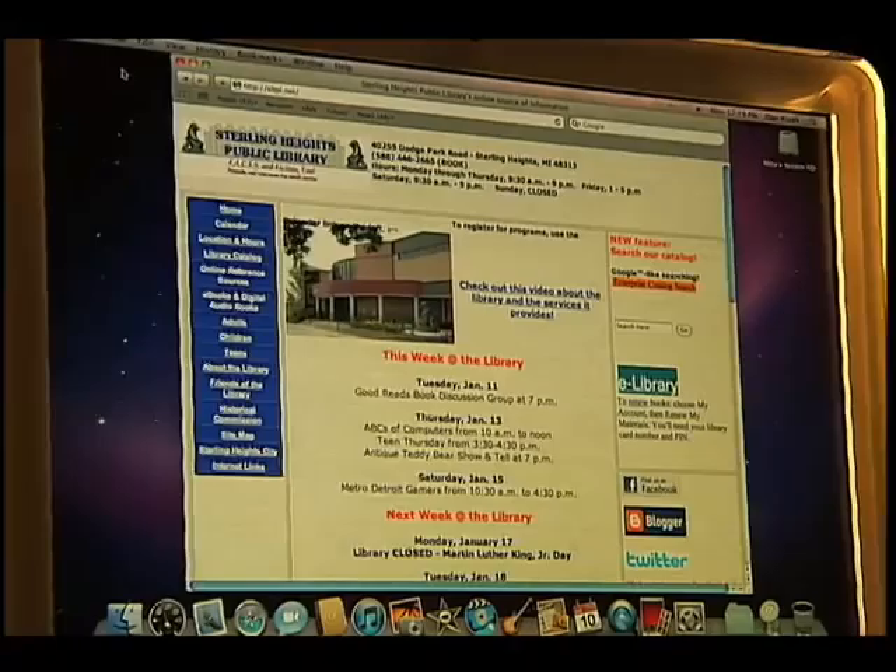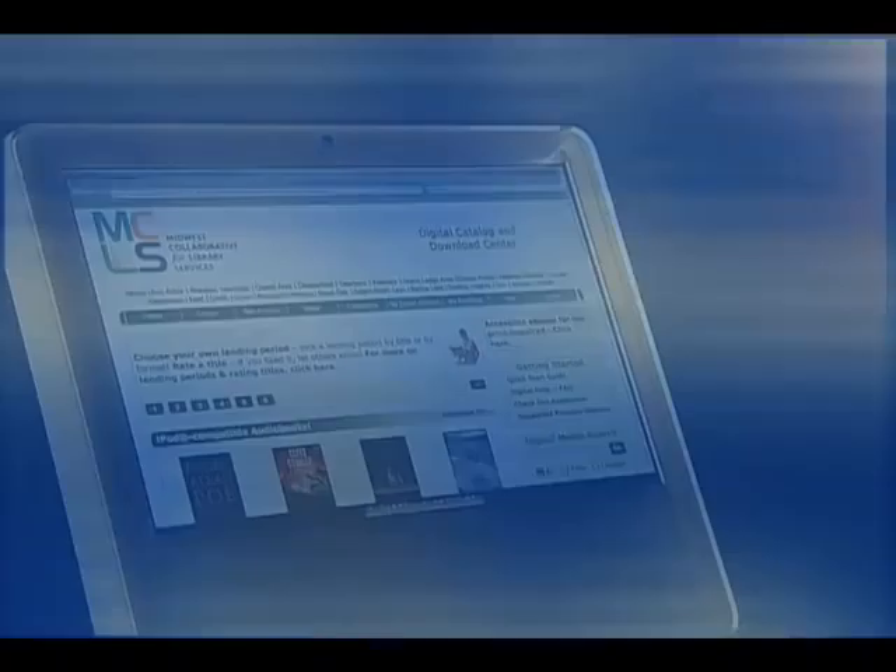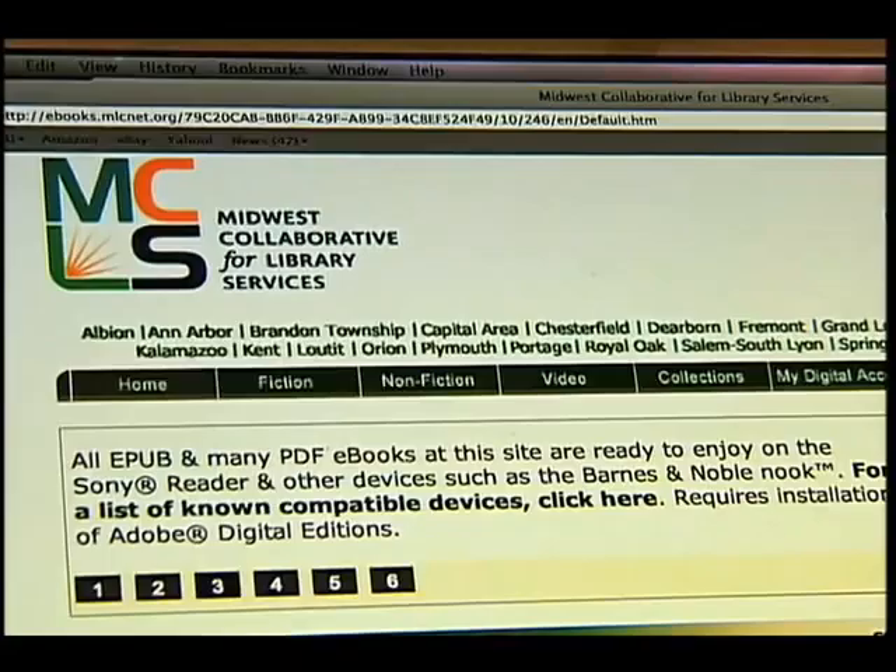The first thing you need to do is access the library's website at shpl.net. Once there, select the link on the left labeled 'E-Books and Digital Audiobooks.' Clicking on that will take you to the Midwest Collaborative for Library Services site that is shared with the other member libraries.